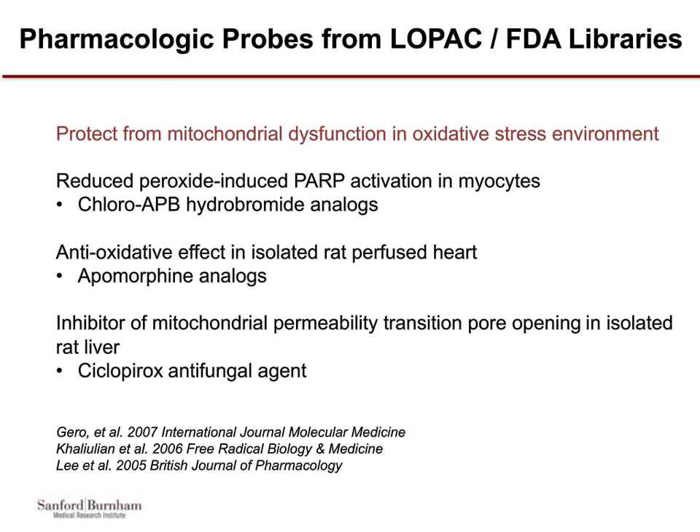The D2 compound is an apomorphine analog with antioxidant activities in isolated rat-perfused heart studies, specifically attenuating myocardioprotein oxidation. The ciclopirox antifungal agent from the FDA collection is an indirect inhibitor of mitochondrial permeability transition pore opening in isolated rat liver. All of these examples point toward very relevant mechanisms protecting against ROS-induced damage in the mitochondria and nucleus.